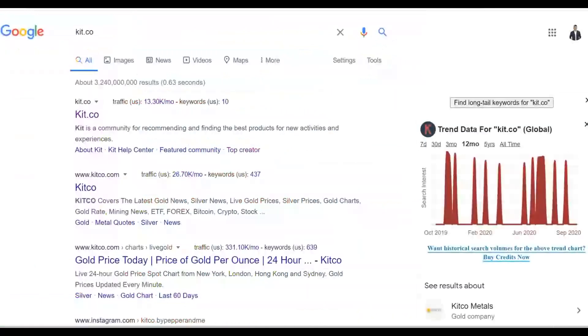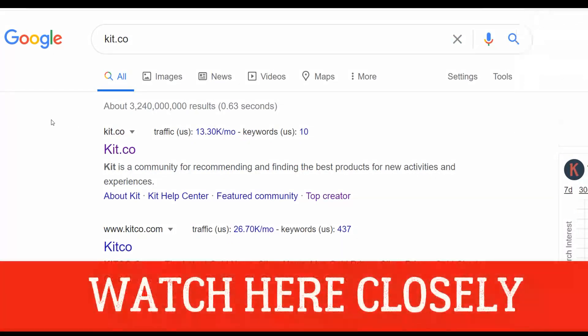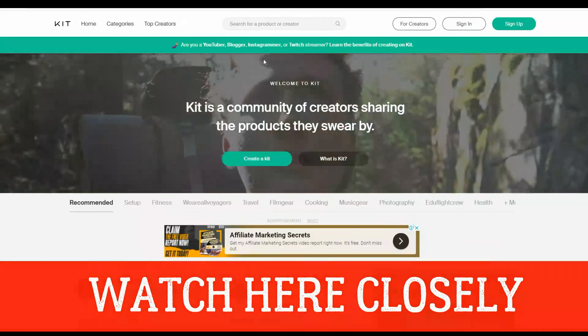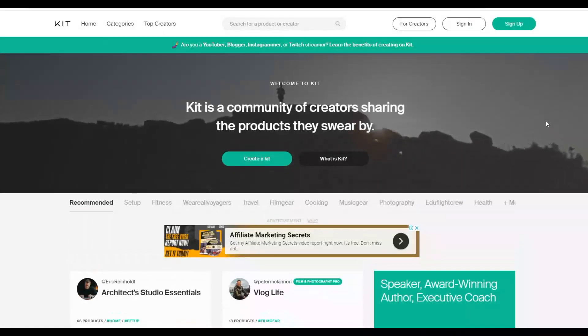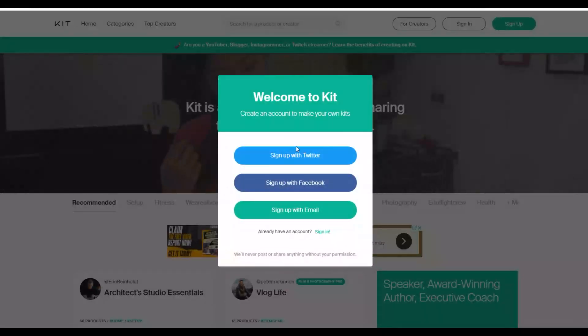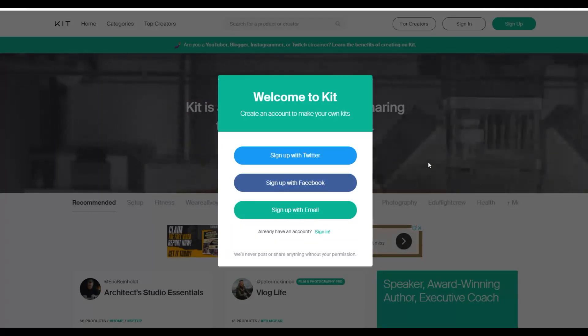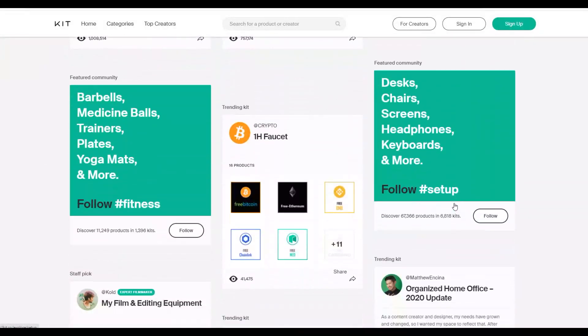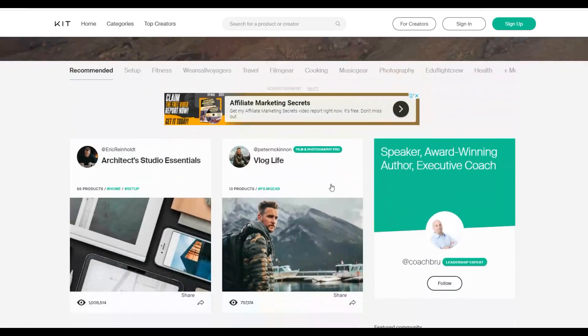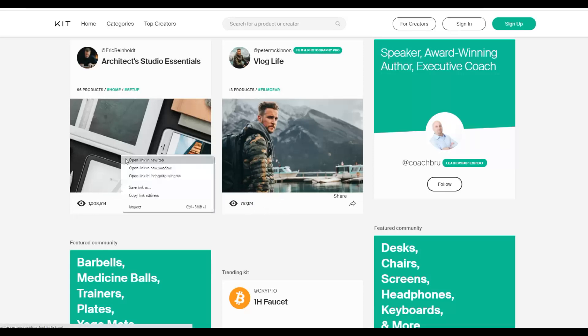Once you've chosen a product on ClickBank, go to kit.co — that's kit.co, not kit.com. This is a 100% free website where you can create something like an online store to sell your affiliate products. Some stores on this website have gotten up to 757,000 views and even over one million views.